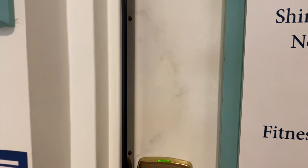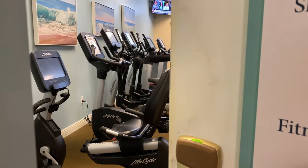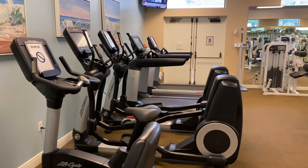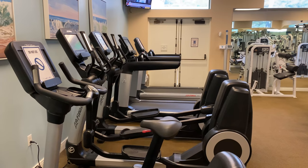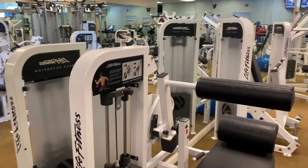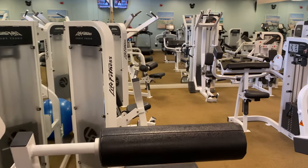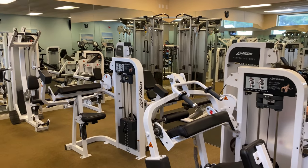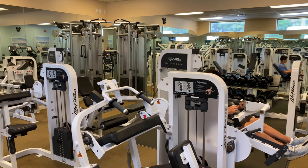Inside the fitness center, we've got some machines — of course treadmills and things like that — as well as all the weight machines and a set of free weights over there against the mirror.